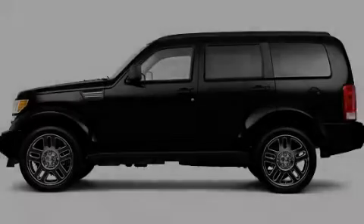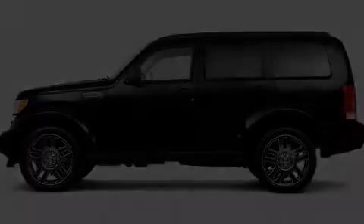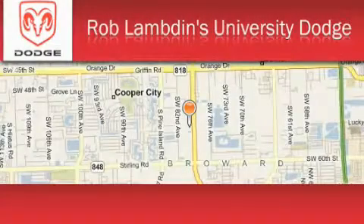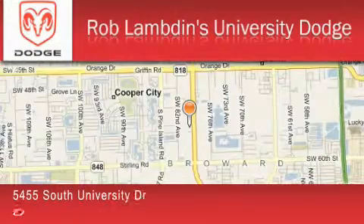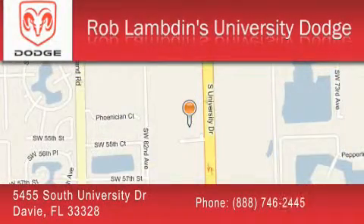We invite you to contact us today to learn more about this vehicle. Rob Lambden's University Dodge is located at 5455 South University Drive in Davie. Our goal is to exceed all of your expectations to ensure that you'll return for future visits.